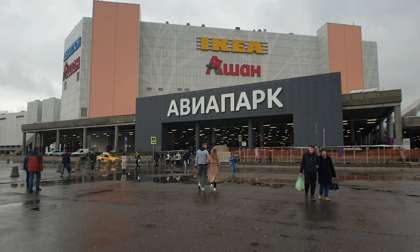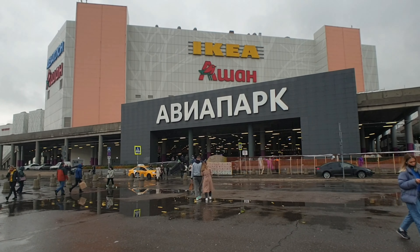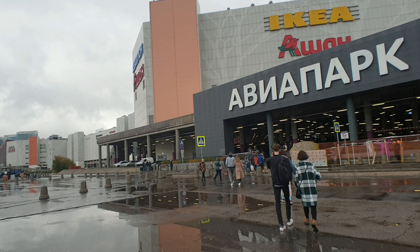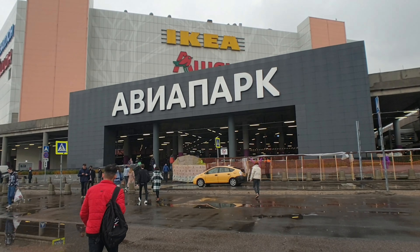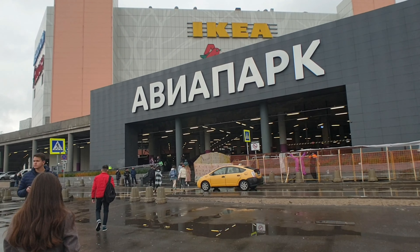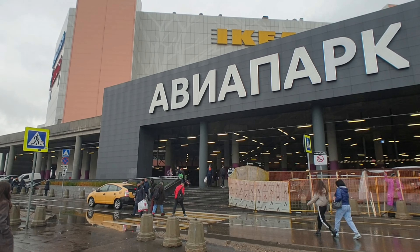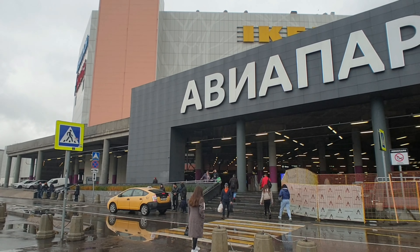As we're walking towards the entrance, it's interesting — Aviapark, or Aviation Park if you translate it from Russian to English, is actually built on what was originally an airfield. The inside building actually looks like the roof of an aerodrome, which is a cool reference. And there's an IKEA here as well — every shopping center needs an IKEA, right?